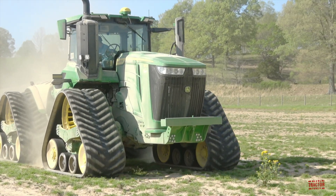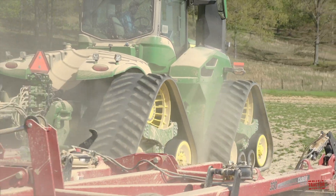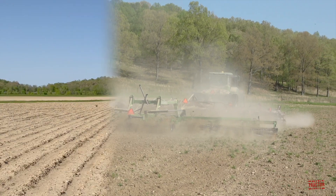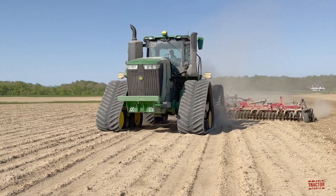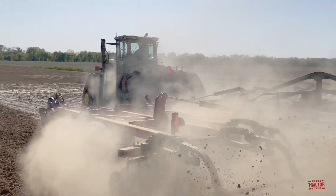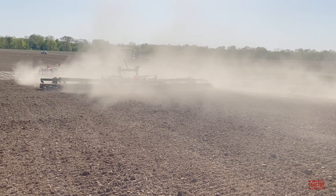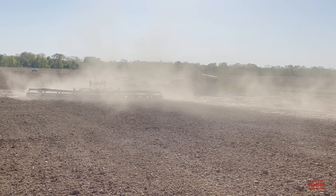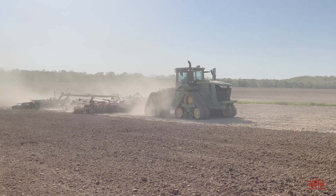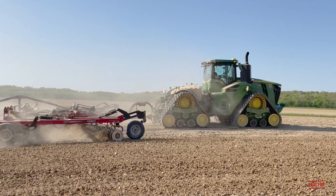The newest generation of 9RX tractors began delivery at John Deere dealers across North America in April of 2022. This tractor is powered by a 14.9-liter Cummins QSX15 912 cubic inch diesel engine rated at 640 engine horsepower, with a maximum horsepower rating of 691 when encountering tough field conditions and a 335 PTO horsepower rating. Starting in model year 2023, John Deere is replacing the QSX15 with a 13.6-liter John Deere 14 inline six-cylinder turbocharged 827 cubic inch engine, while retaining the same 640 engine horsepower rating.